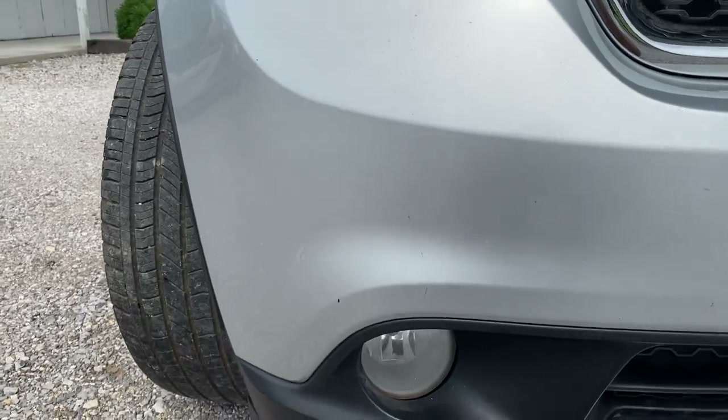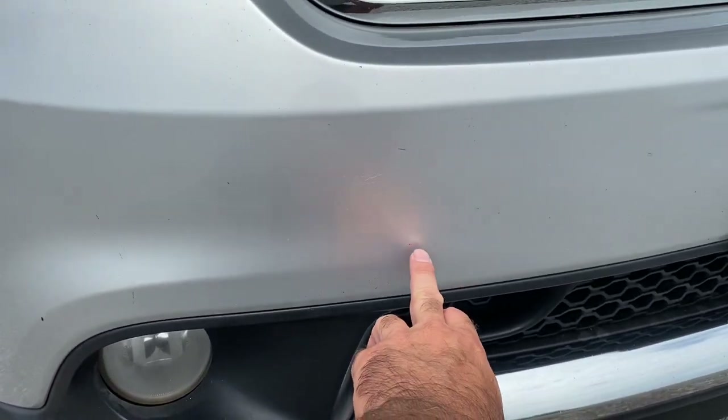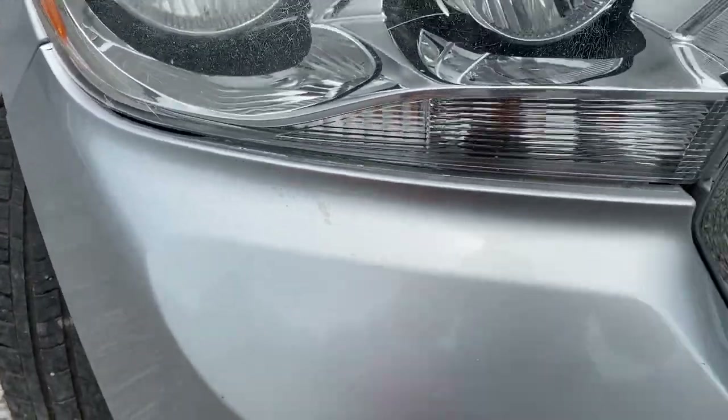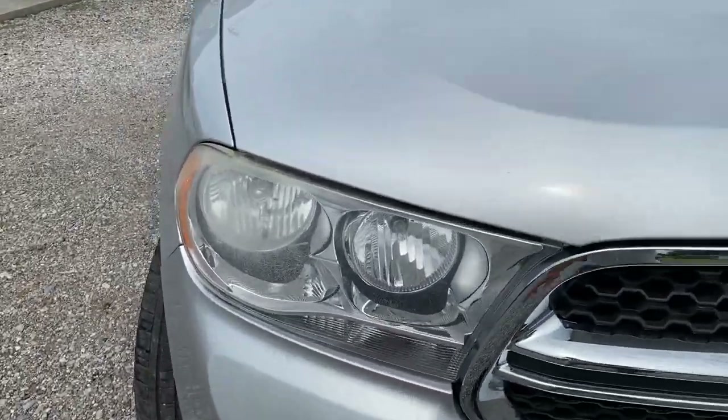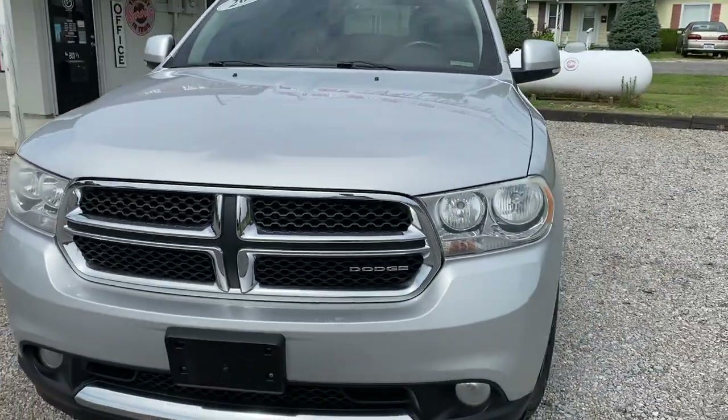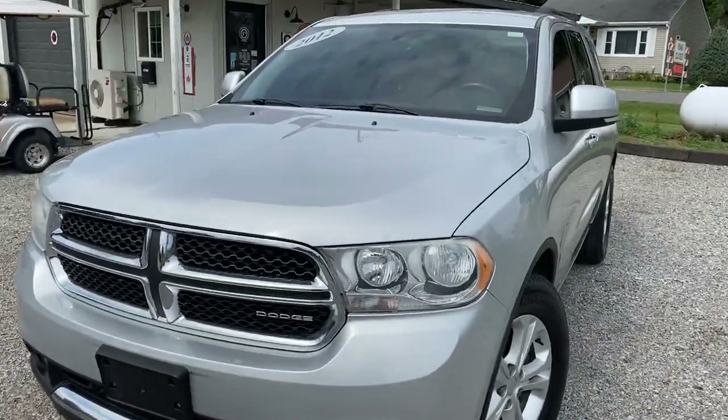Of course we're gonna have some rock chips here and there — there's one here, some minor little ones here, not too bad. A little scratch right here, a little bit of fading in here, not too bad. Headlights for 2012. Hood — a little rock chip, nothing major really to note on the hood.